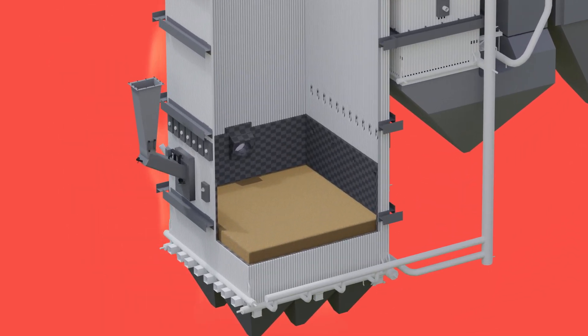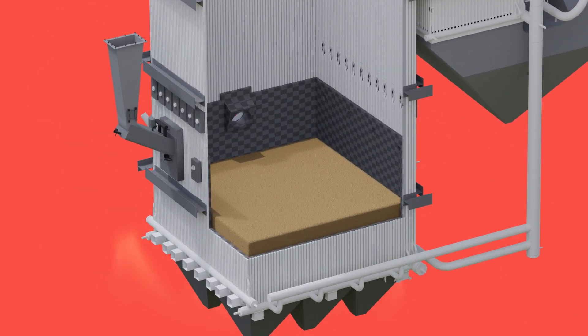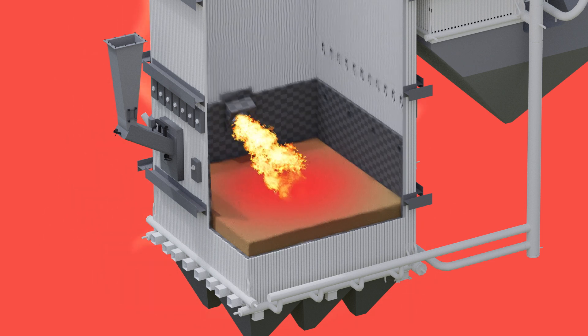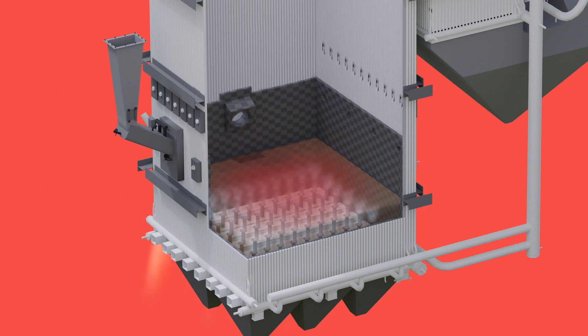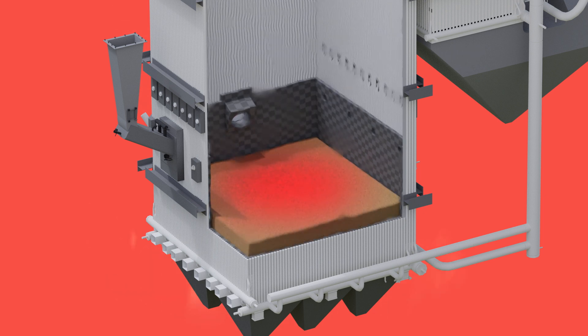Our technology relies on a hot sand bed located at the bottom of the boiler. The sand is heated to 850 degrees Celsius in order to assure even combustion conditions. Pressurized air is blown underneath the sand, causing the hot sand bed to bubble and splash like a fluid.